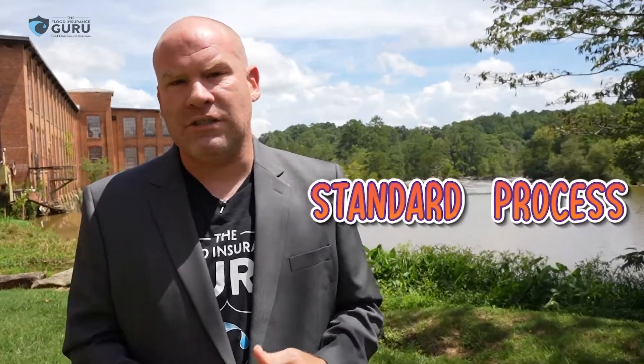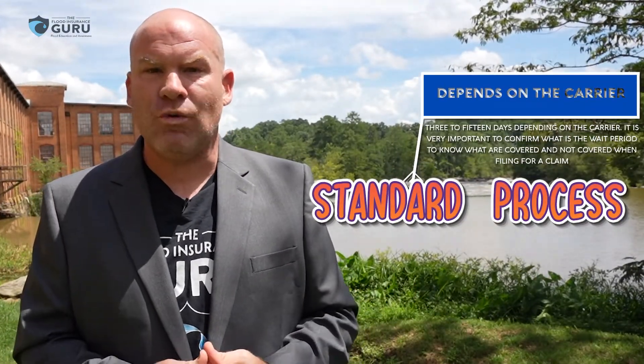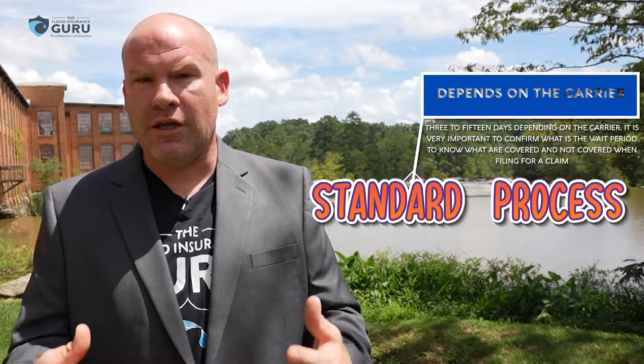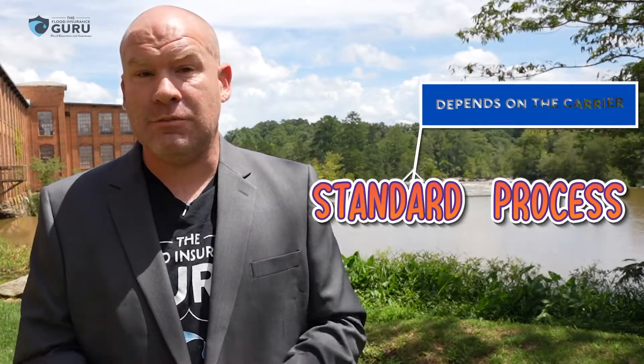So what about that standard policy? If you just want to call in and get a policy set up, well, depending on the carrier, this generally ranges from three days to 15 days. If you're getting a quote on private flood insurance, you want to look at the paperwork and ask what the wait period is, because it could make a big difference between a claim being covered and not being covered.